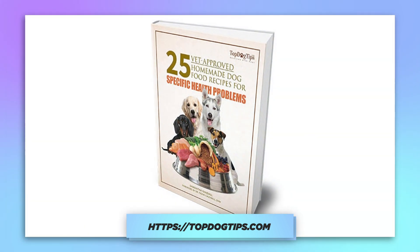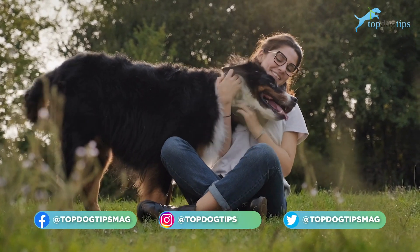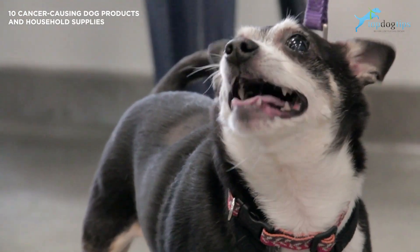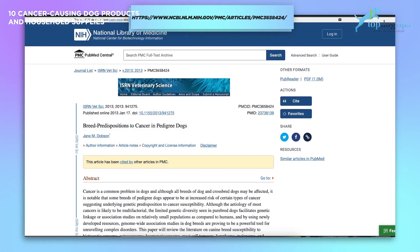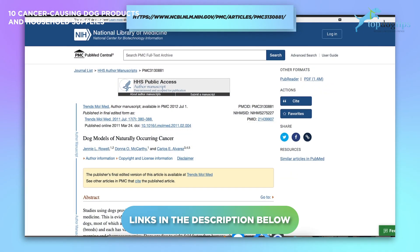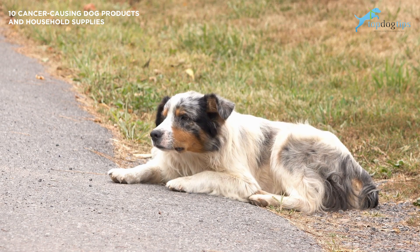Without further ado, let's get into it. Cancer in dogs may be due to nature and nurture. But even if your pet's dog breed is already at an increased risk of cancer, it's important to pay attention, because removing certain products from their life can significantly decrease that danger. Studies show that while some breeds are genetically predisposed to cancer, different cancers in dogs are often a result of external factors and cancer-causing dog products.